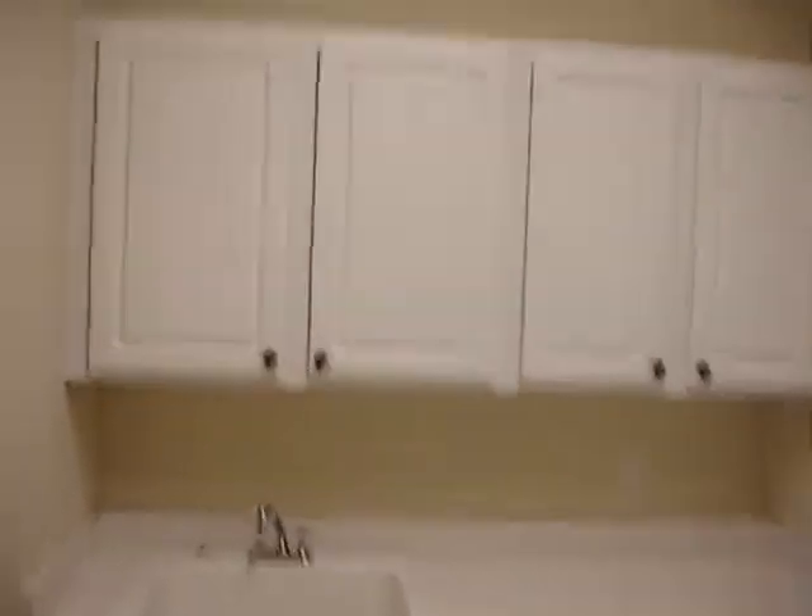So you had the pantry, the cabinets — and what else did you want? You wanted bathrooms and the laundry room area. This is really a pretty big mudroom here. You do have your little sink over here and your cabinets over here.